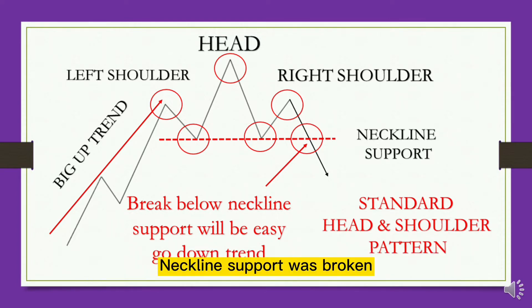When the stock price fails and falls from the right shoulder, and the neckline support is broken, the head and shoulders pattern is officially declared complete. This is a top pattern — if key support is broken, it will evolve into a downward trend. Extremely lethal.